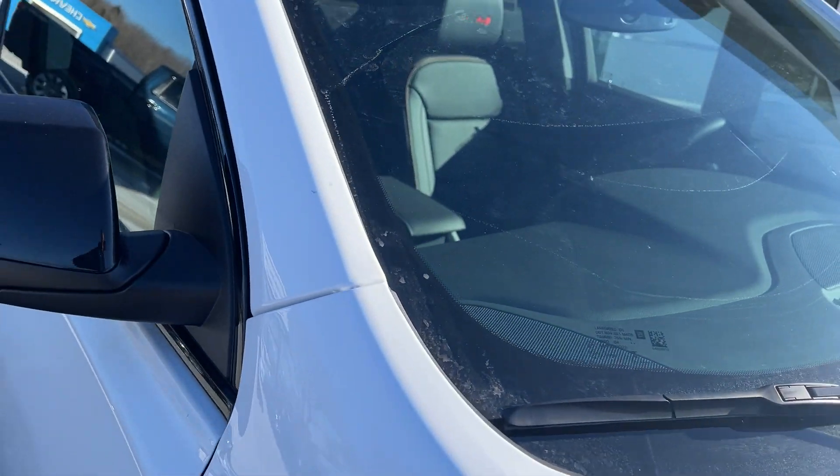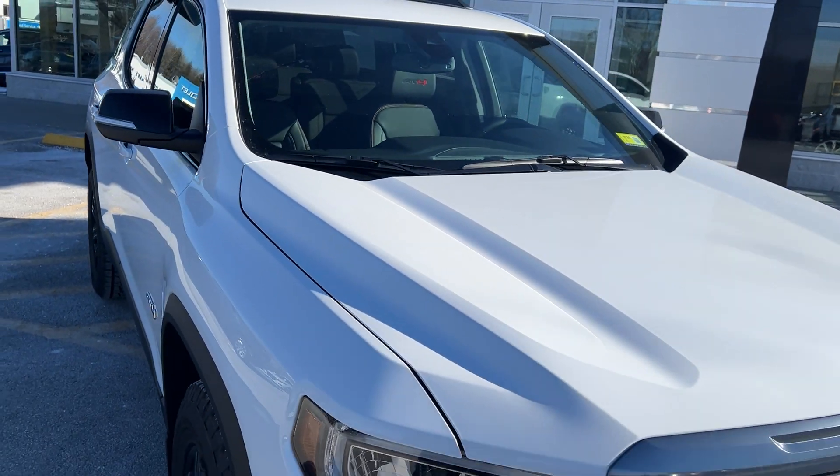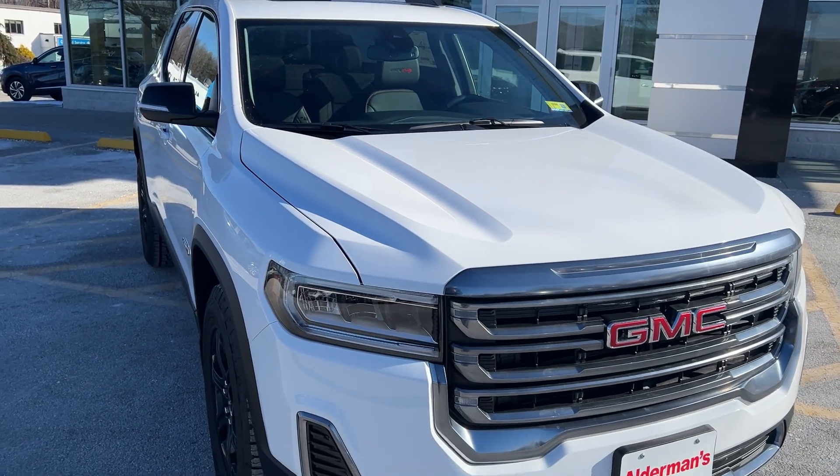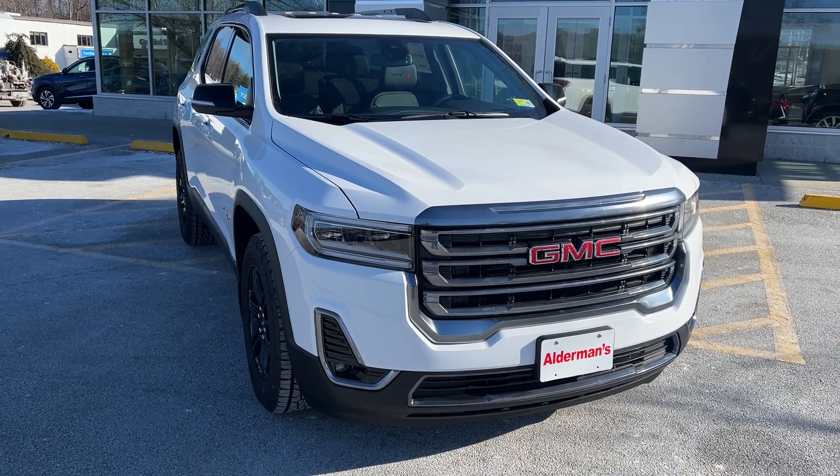So that's the 2023 GMC Acadia AT4 all-wheel drive. If you'd like to learn more, hit the learn more button or stop down and see it yourself here at Route 7 South in Rutland, Vermont.